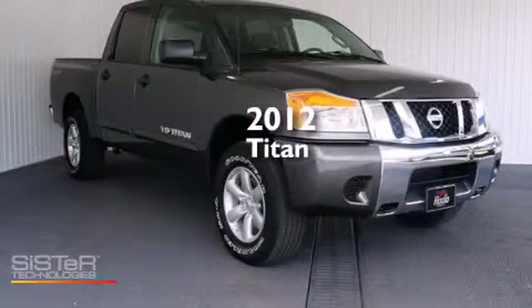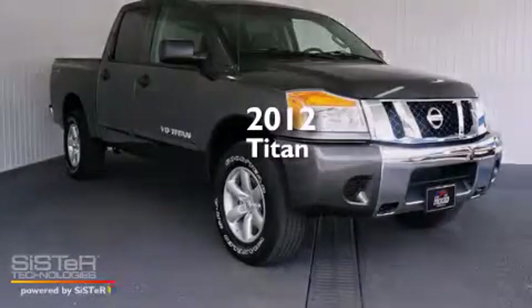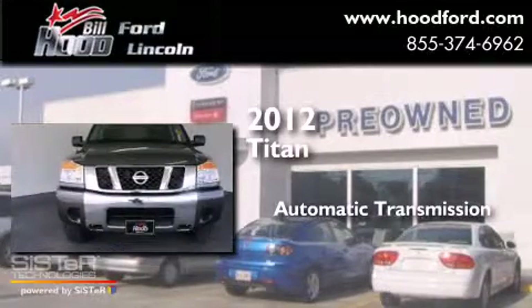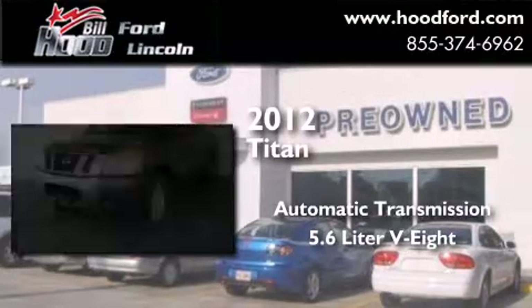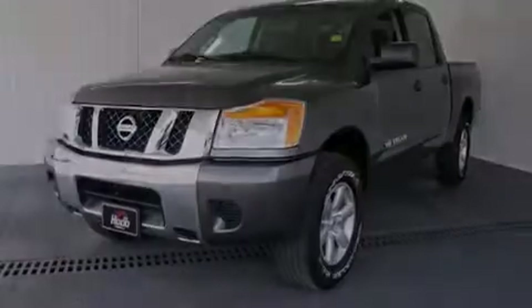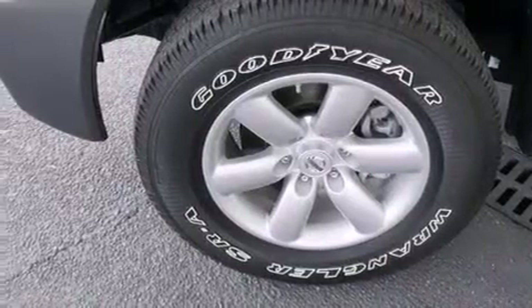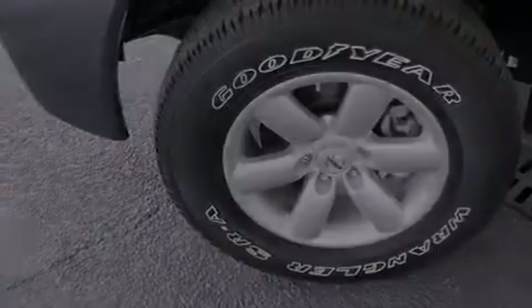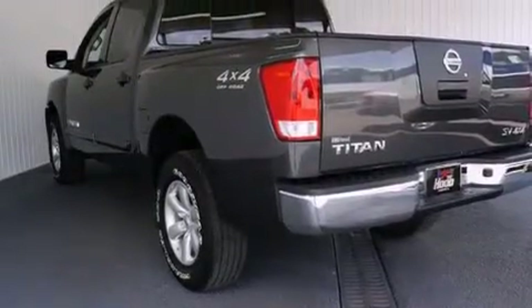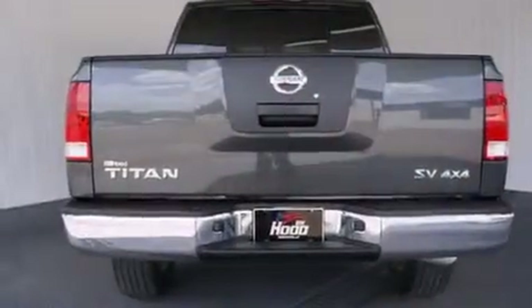This is a 2012 Nissan Titan. This truck has an automatic transmission, a 5.6 liter V8 and the added capability of four-wheel drive. Its top features include a locking differential, traction control and stability control systems, alloy wheels, and a tire pressure monitoring system.